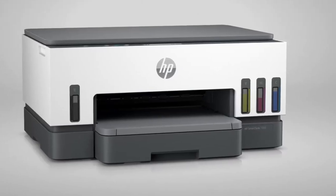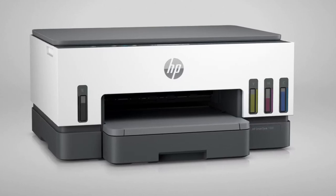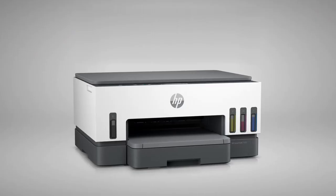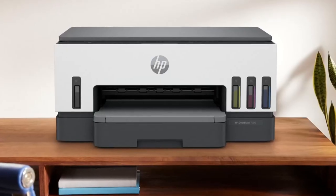Overall, this printer is a fantastic choice for anyone who needs a reliable, efficient, and versatile printer. Whether you're printing documents, photos, or both, this printer delivers exceptional quality and performance.